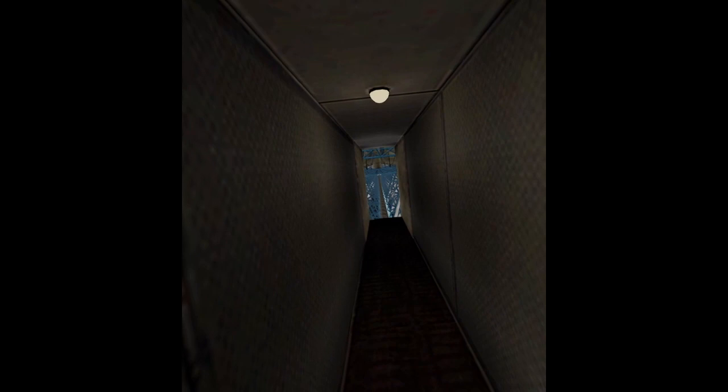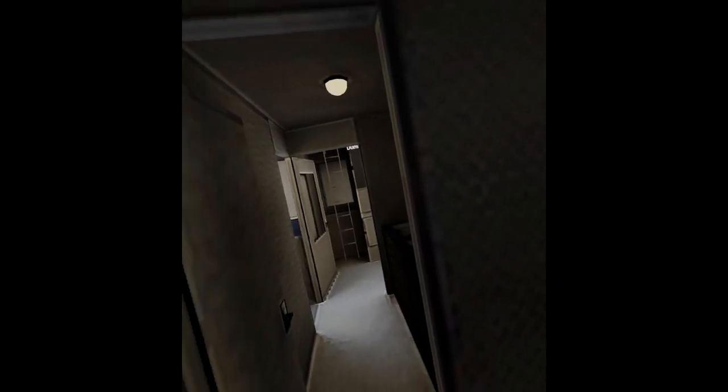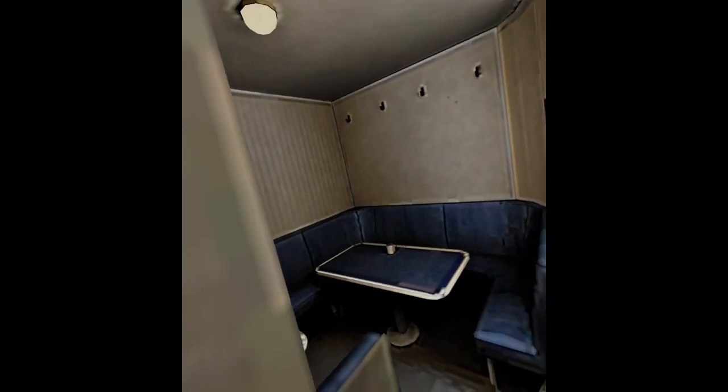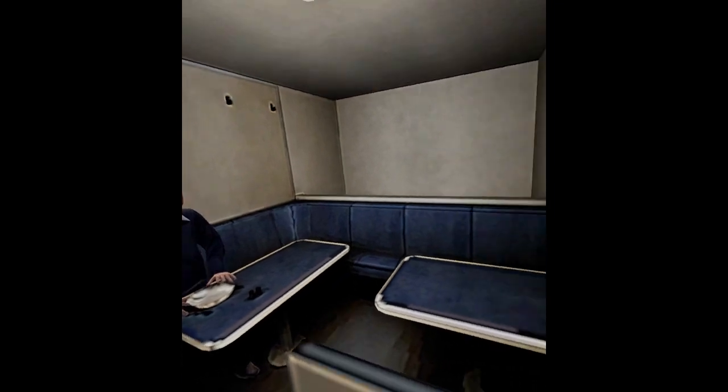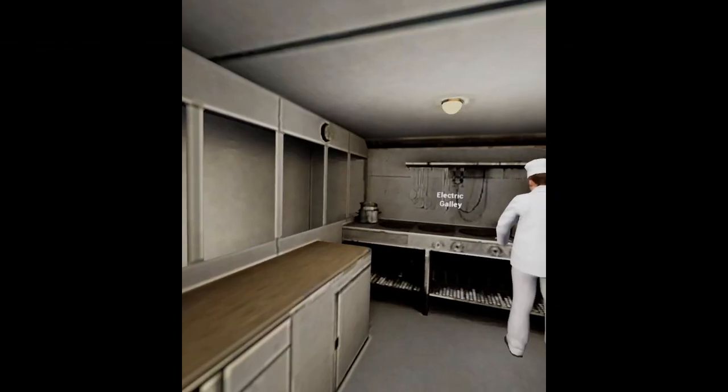Now we're on the keel corridor — you can actually get into the airship itself from here. Here is the crew mess, where the crew would eat and get some relaxation. Next to that is the galley, with a cook making food for the hungry passengers.